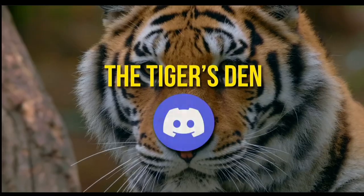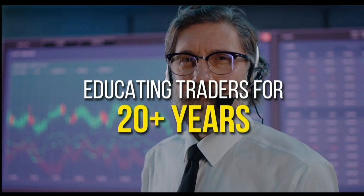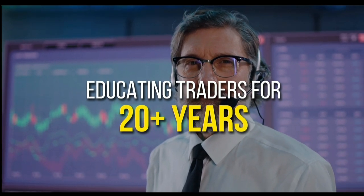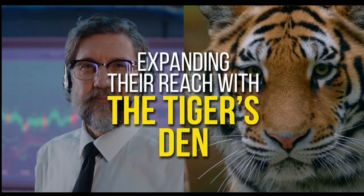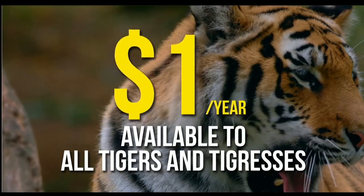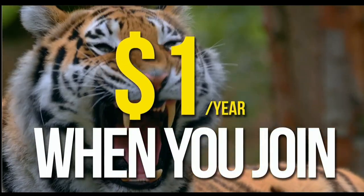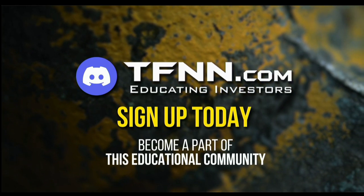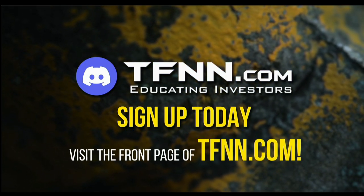TFNN has launched the Tiger's Den, hosted at Discord. TFNN has been educating traders for more than 20 years with live programming by professional traders during market hours. The Tiger's Den is available to all tigers and tigresses for just $1 for the year with no added costs. Sign up today at the front page of TFNN.com.